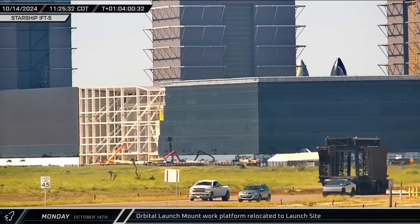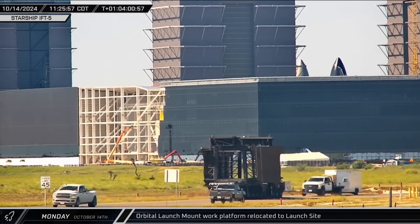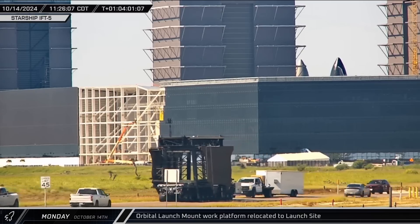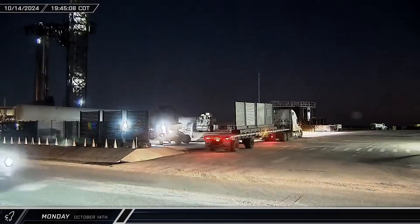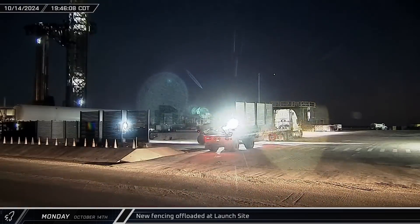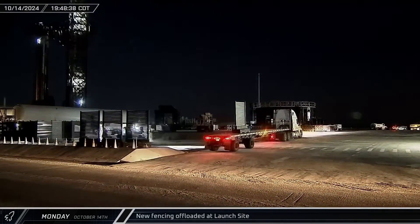While the flight termination system was being disarmed, the orbital launch mount work platform was brought to the launch site as workers began to assess the state of the complex ahead of preparations for the next launch. In the evening, segments of modular fencing were delivered and offloaded at the launch complex after having been removed for the launch.